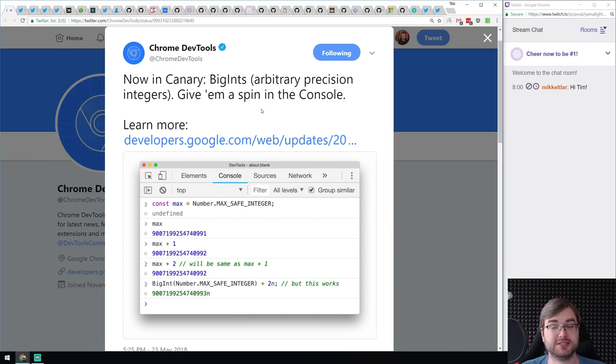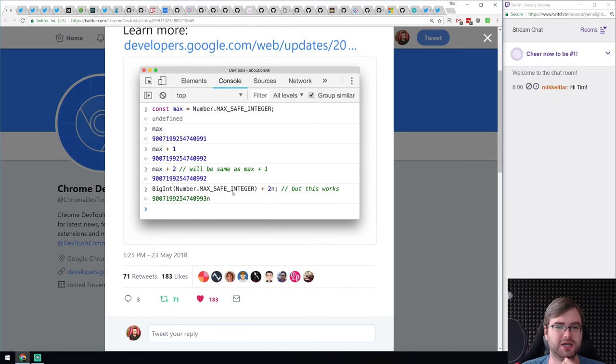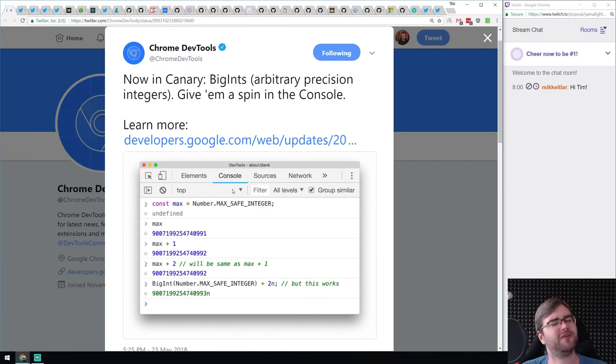This is absolutely amazing — BigInt is in Chrome Canary. You can download Chrome Canary and try it right now. As you can see, you can use BigInts to add numbers larger than the max safe integer, which is quite huge for JavaScript. I'd say I never expected to see this from JavaScript — you'd never think anyone would use JavaScript for working with such large numbers, but we'll see how that goes.